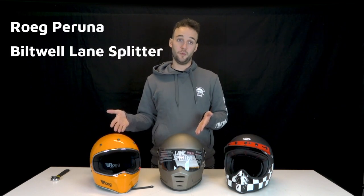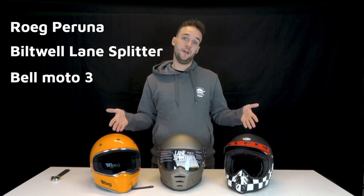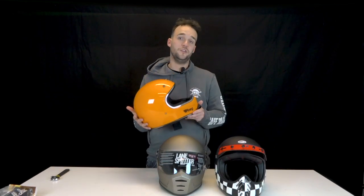There are many helmets out there, but today we tackle the usual suspects: the Rook Peruna, the Lane Splitter from Hiltwell, and the Bell Moto3 helmet.